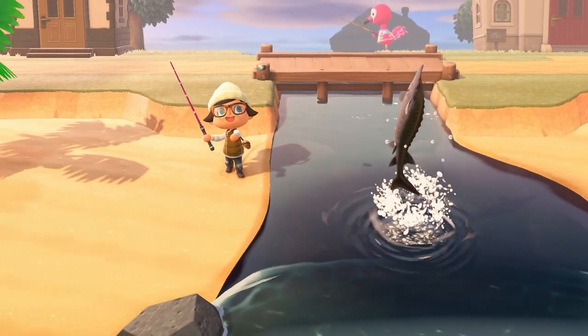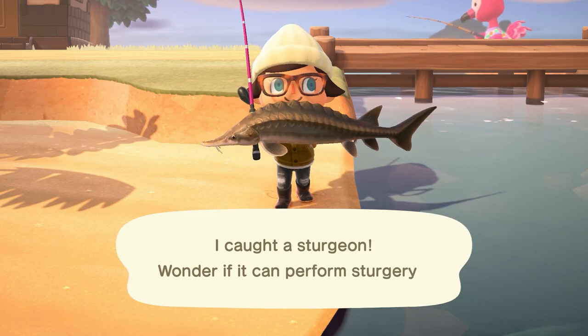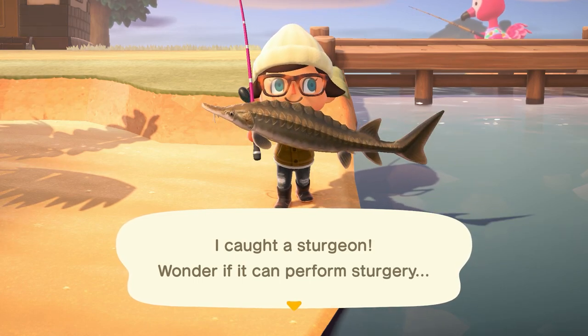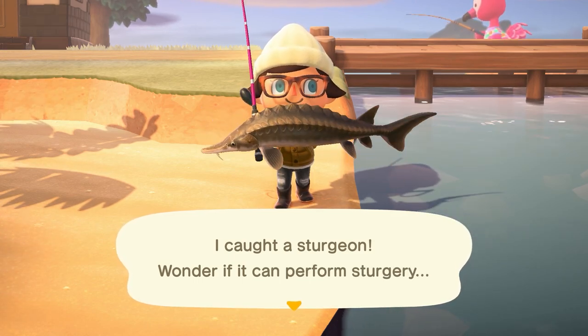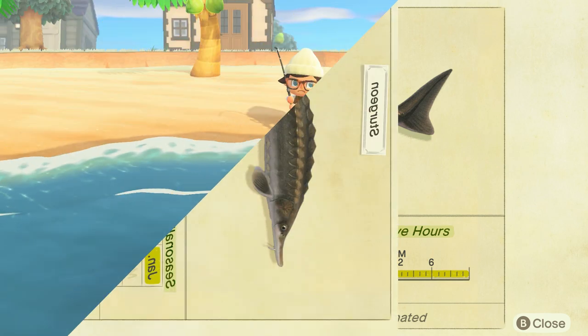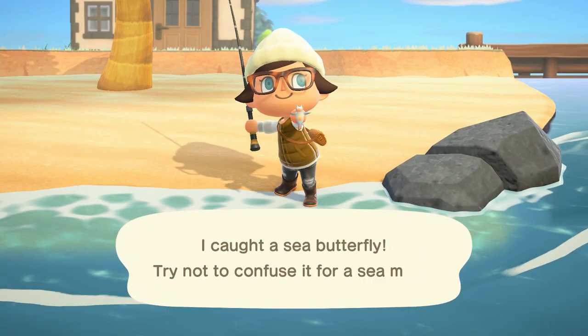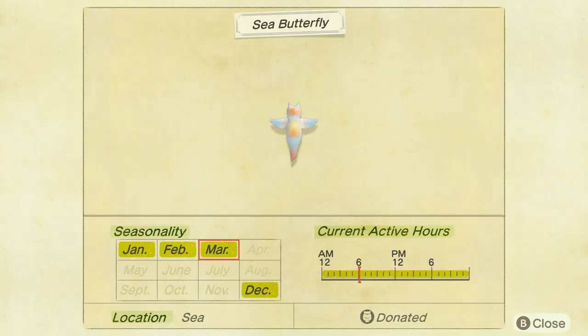Next is the sturgeon. These guys are a little bit hard to find — found specifically only in river mouths, the area where your river meets the ocean. They have a huge shadow so they're easy to spot, can be found all day long, and sell for 10,000 bells. The next leaving is the sea butterfly, found in the sea with a tiny shadow all day long, selling for 1,000 bells.